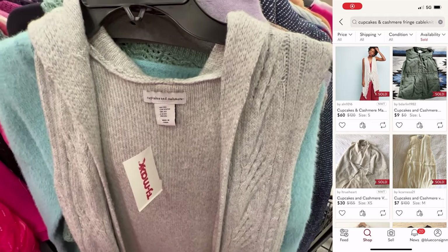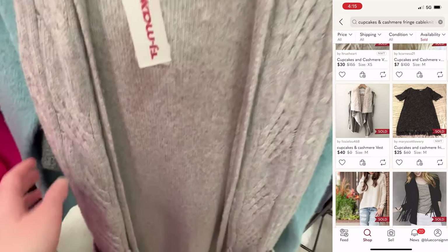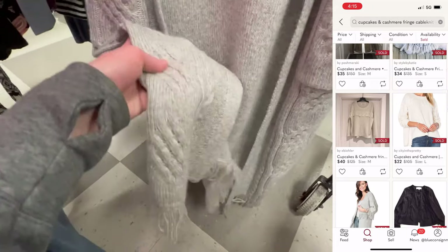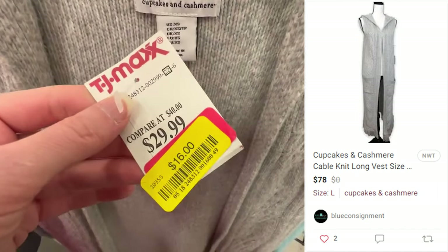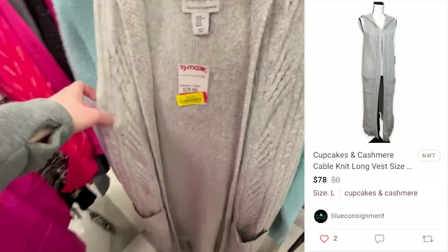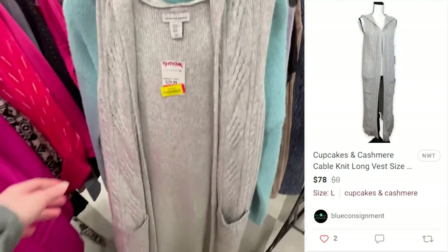Another Cupcakes and Cashmere find was this sweater vest with an open front and fringe hem — I really love the cable knit detail. I couldn't find any exact comps and at $16 I decided to pass. However, I came back a few weeks later and they were marked down to $12. I found two of them and decided to pick them up. I have sold the extra small one — it sold on eBay for $62.94, and I profited $32.64. It sold in less than a month. The large is still available.